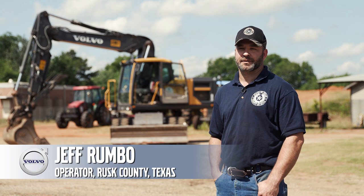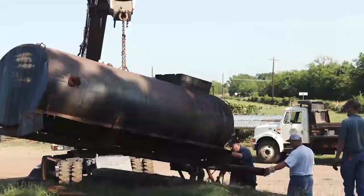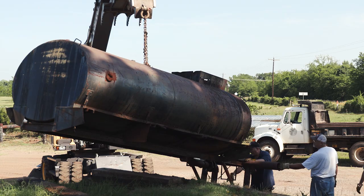We use the wheeled excavator in almost every aspect of our job — from cutting trees, digging roads up, demolishing buildings, even mechanic work. We've lifted cabs and tanks and everything for the other machinery that we have around here. This machine can do everything the crawler can do.